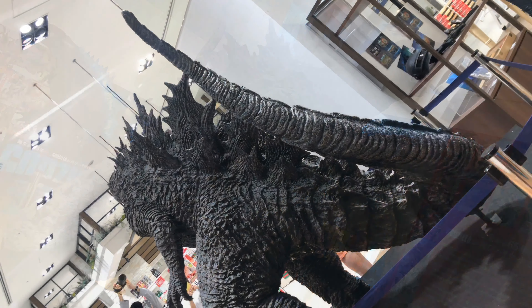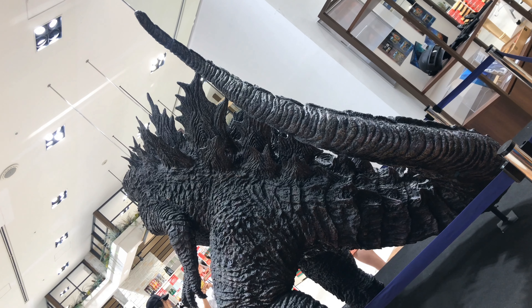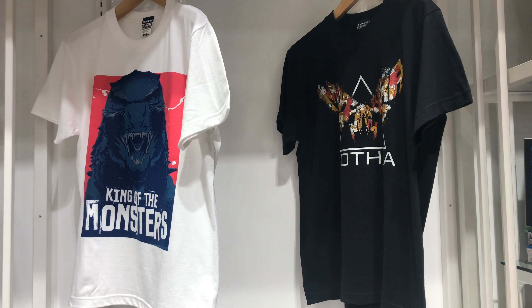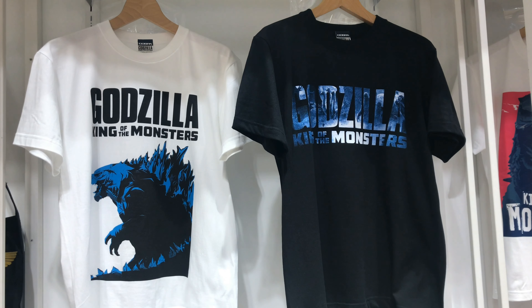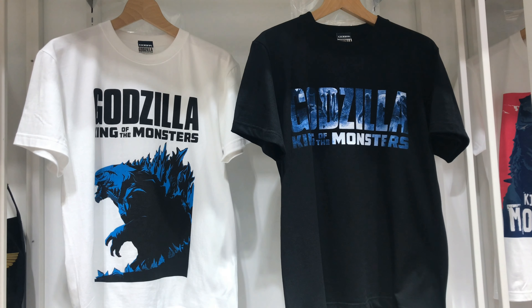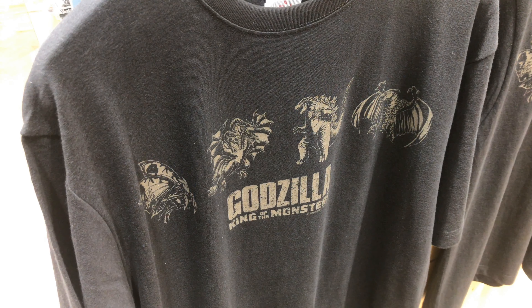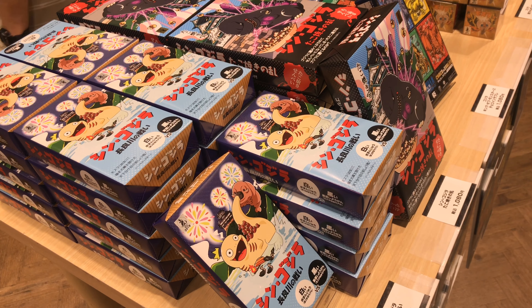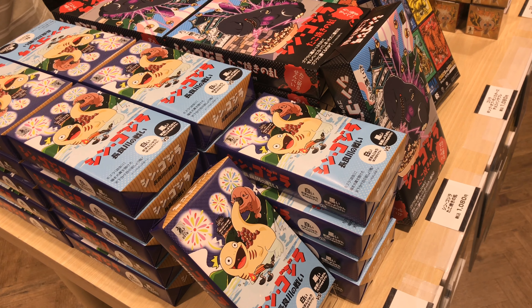I'm sure you guys have seen him before, but I figured I'd just put up a couple shots. They also had some cool t-shirts — Mothra and Godzilla designs. I think they had 5 different designs total. Some of them looked pretty good. And they had some snacks and stuff also on sale.